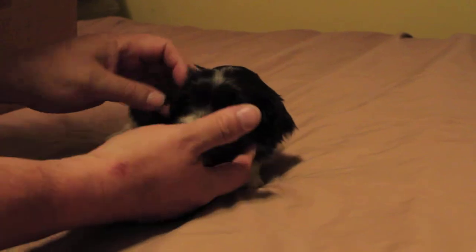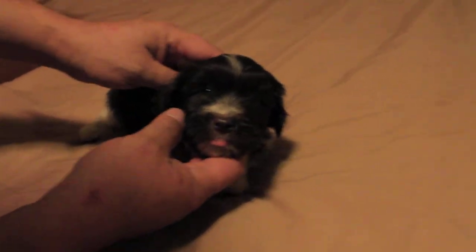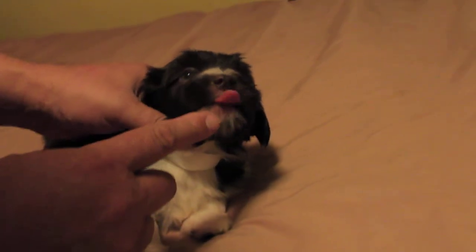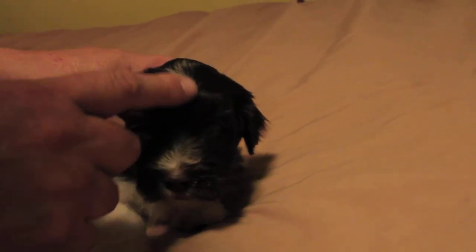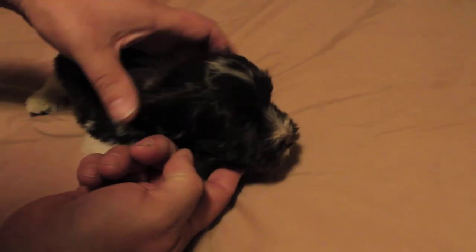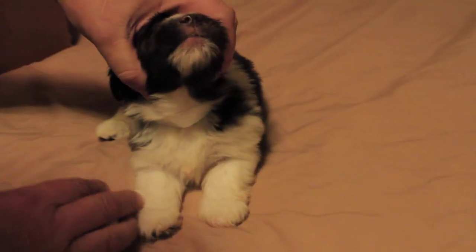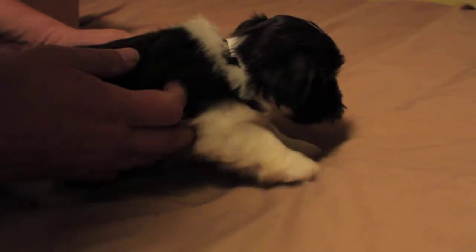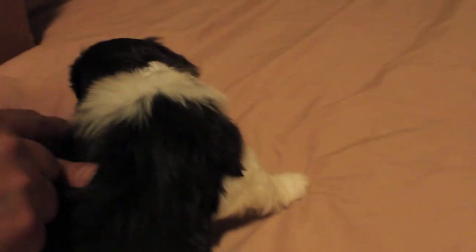Here's boy number six. He's a chocolate. He's got a little white beard and kind of a little duck feather on his head — it's white. He's got a white chest and a white front end.